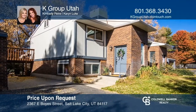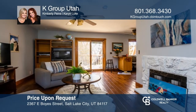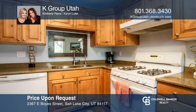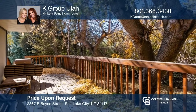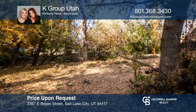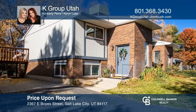Tucked in the heart of Holiday on a quiet street, you will find this charming home featuring a nice open floor plan upstairs and a beautiful kitchen. Don't forget to step on the back deck and listen to the stream running in the backyard. Besides a highly sought-after location, you will love being so close to freeway access. Contact K Group Utah today to learn more.